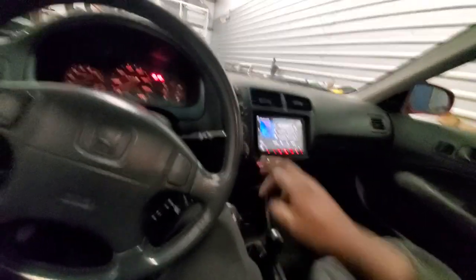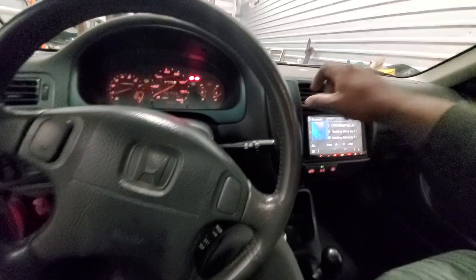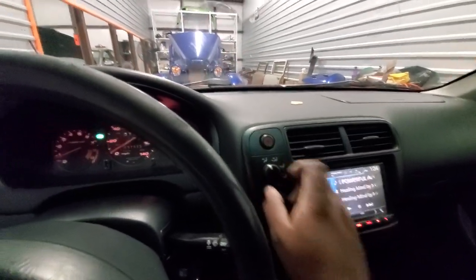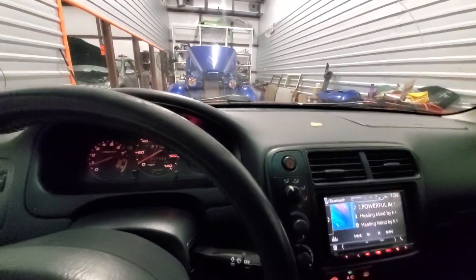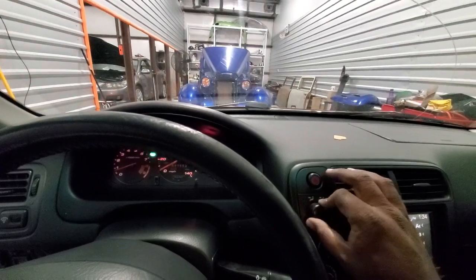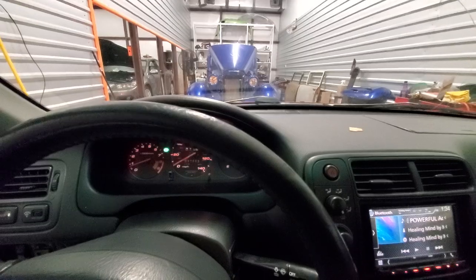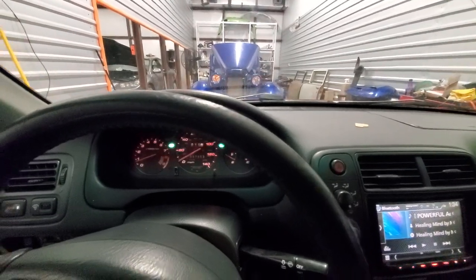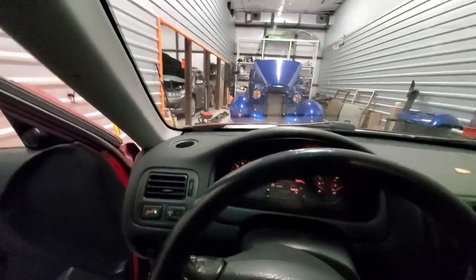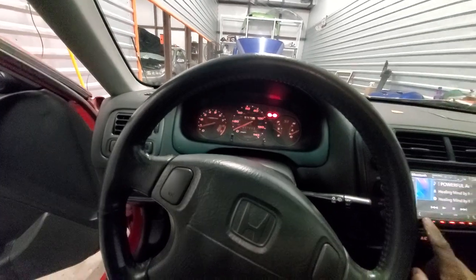Heat works good. Lights work. All the climate controls work good. Now it's going to defrost. Radio — still got the factory speakers in here so it's not a really loud radio, but the radio works.